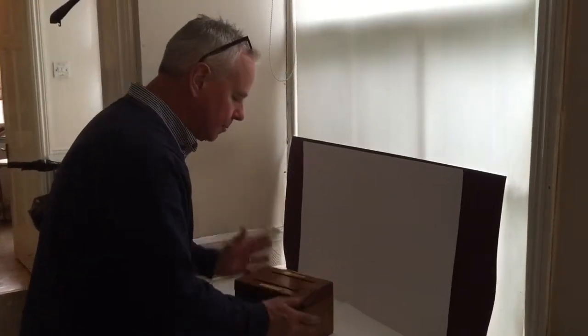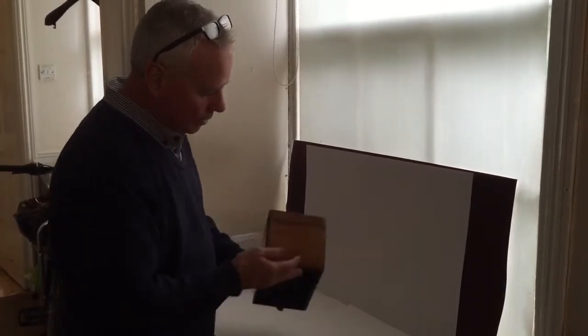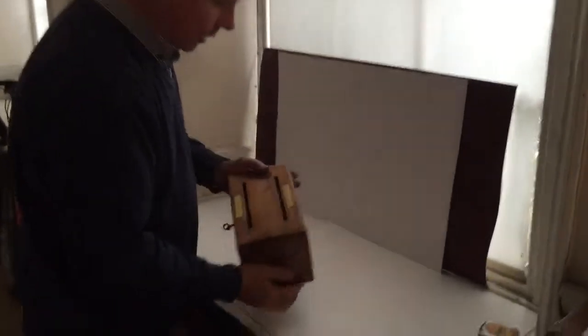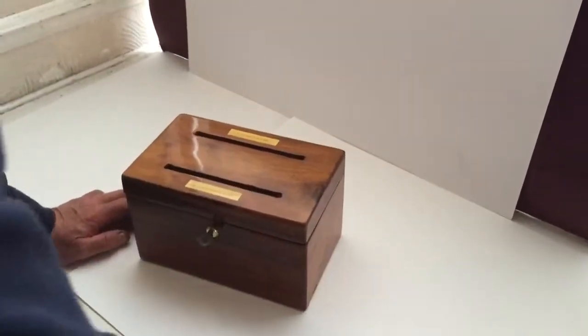This is a lovely box. It's solid walnut, mid-19th century, about 1850 — a beautiful piece of wood. It's ivory inlaid on the top with 'answered' and 'unanswered'.